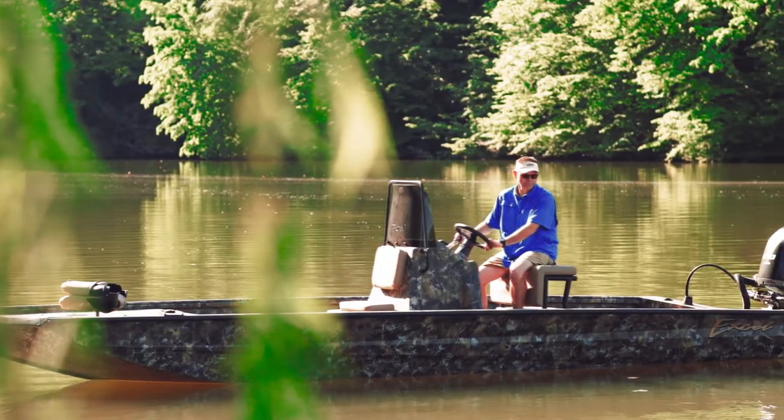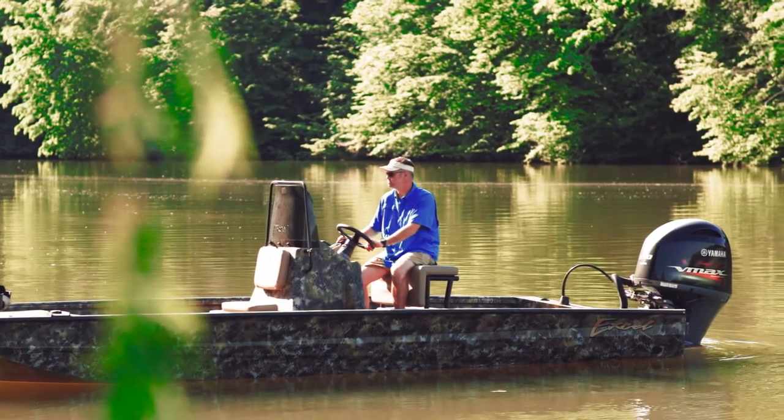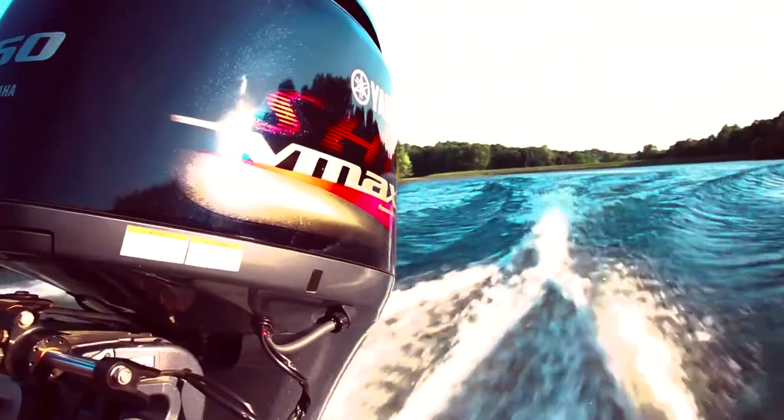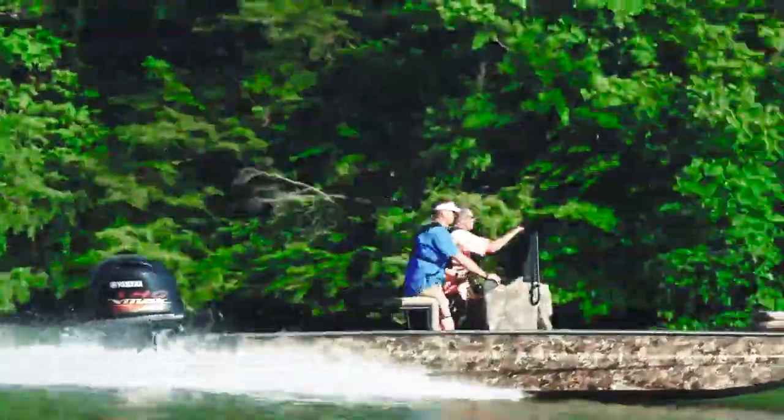This small 24-footer is rated for a 225 motor. We've got it outfitted with a Yamaha 150 super high output motor — all the motor you need whether you're running big water on a lake like Fern Lake beside me.